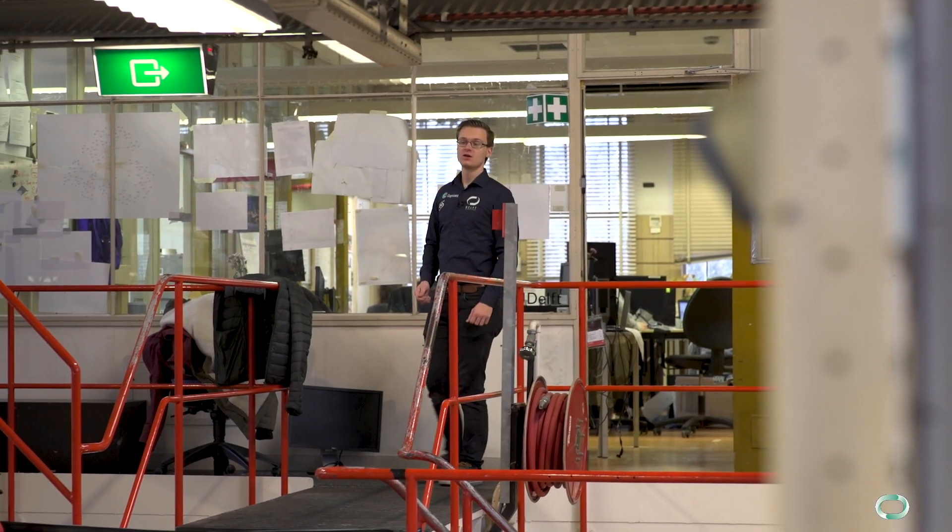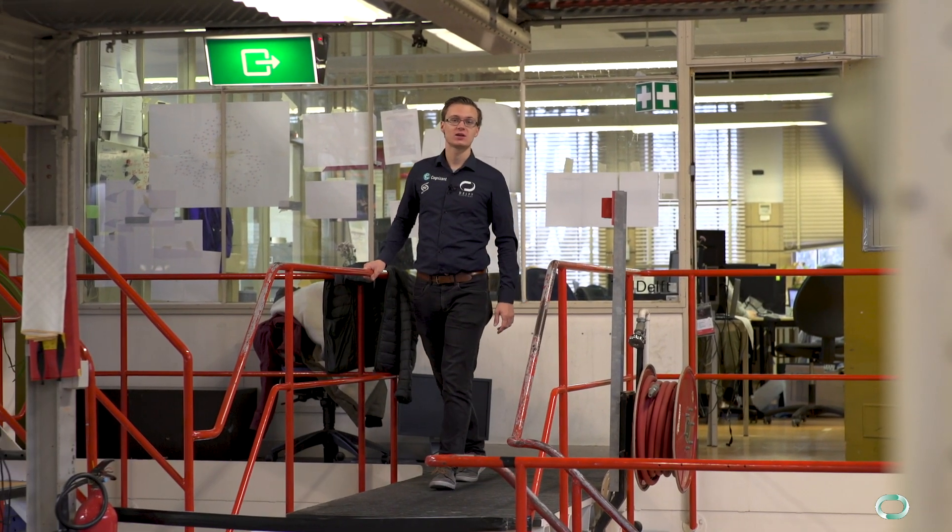Hi everyone, welcome to our Hyperloop workshop here in Delft. This is where for the past year we've been working on what we like to think of as the future of transportation, the Hyperloop.